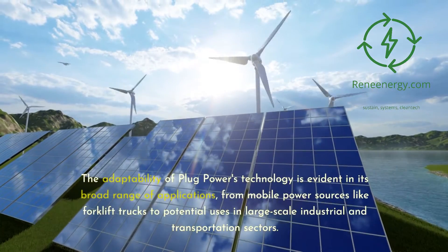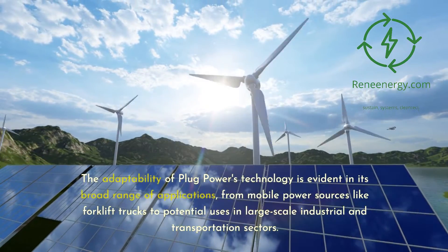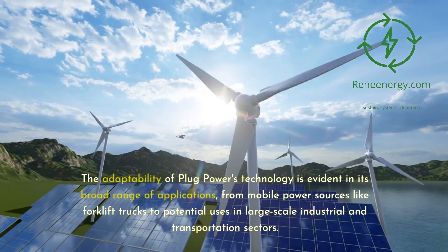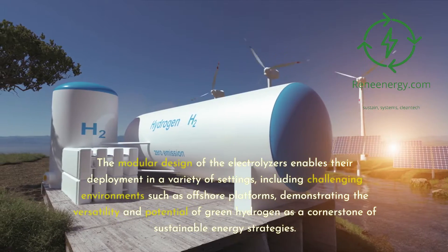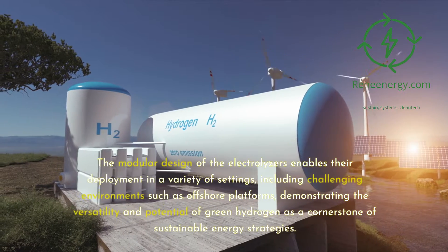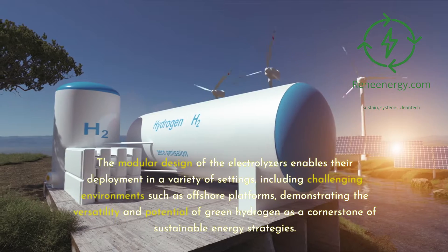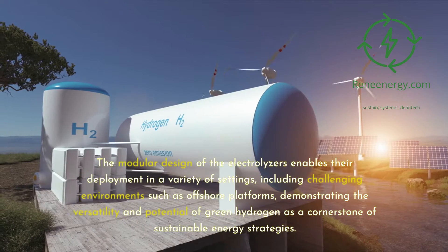The adaptability of Plug Power's technology is evident in its broad range of applications, from mobile power sources like forklift trucks to potential uses in large-scale industrial and transportation sectors. The modular design of the electrolyzers enables their deployment in a variety of settings, including challenging environments such as offshore platforms, demonstrating the versatility and potential of green hydrogen as a cornerstone of sustainable energy strategies.